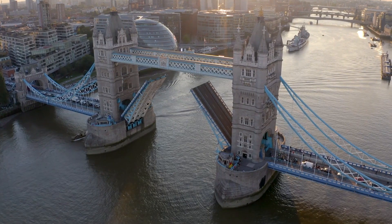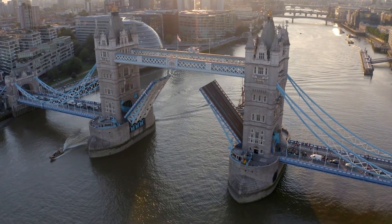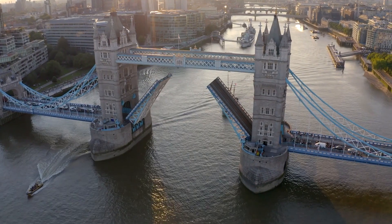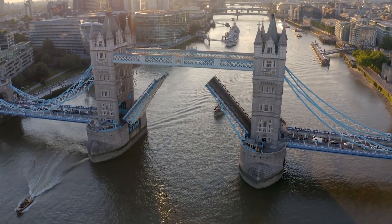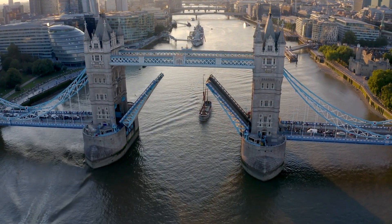Located beside the spectacular Tower Bridge on the banks of the River Thames, this former palace and prison includes highlights such as the iconic 1,000-year-old White Tower, with its fascinating displays of armor and weaponry, and the Jewel House, home to the crown jewels.